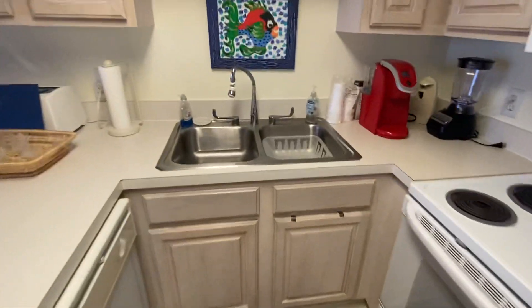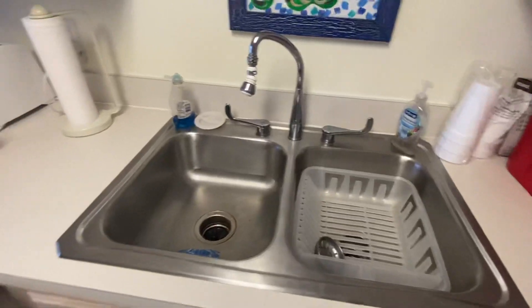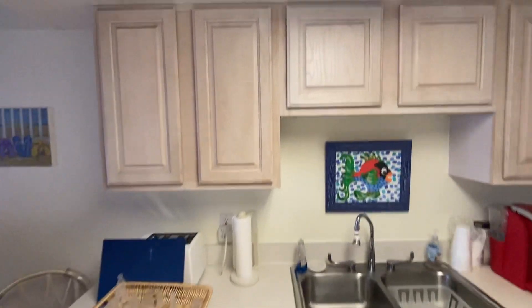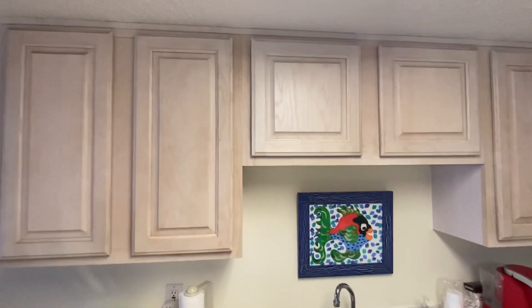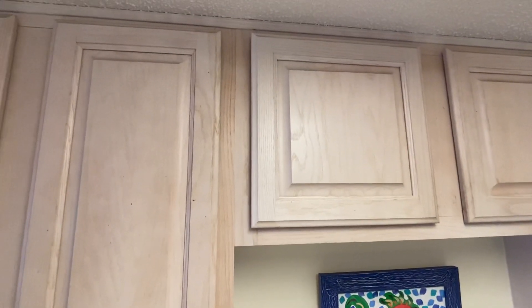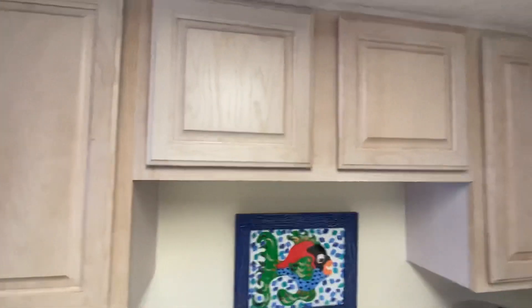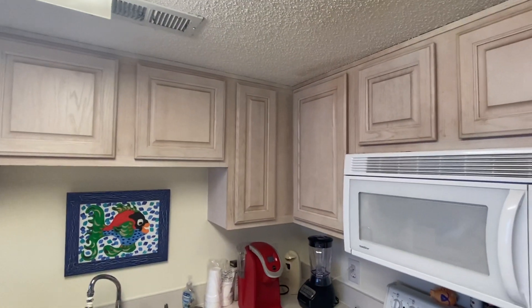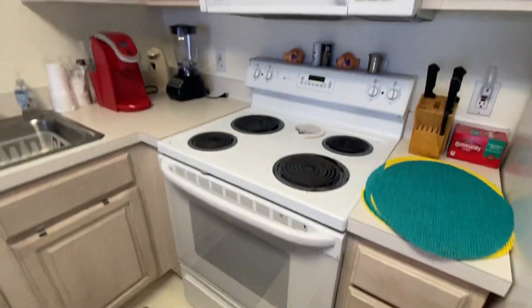There's a double sink, a dishwasher, and Formica countertops — they're not in bad shape, they're just Formica. These are the cabinets — kind of that pickled style. I had these and we painted them white, so it's a possibility to throw some knobs on, clean them up. There's a microwave and stove.